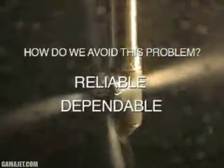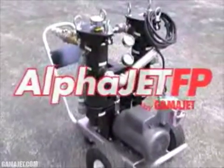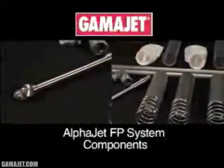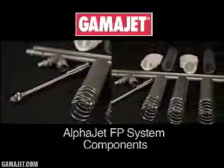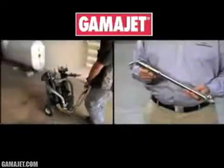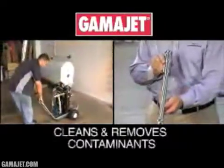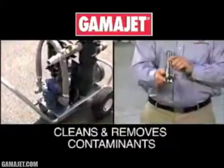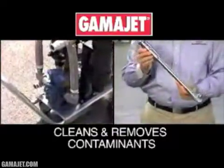So how do we avoid this problem? A reliable and dependable solution is needed. That solution is the all-new Alpha Jet FP system. Developed by the leader in tank cleaning technologies, Gamma Jet has addressed the issue with the invention of a portable above-ground tank and fuel cleaning system powered by either gas or electric. This creates an enormous opportunity for businesses seeking to enhance and diversify the fuel-related services they provide to customers.